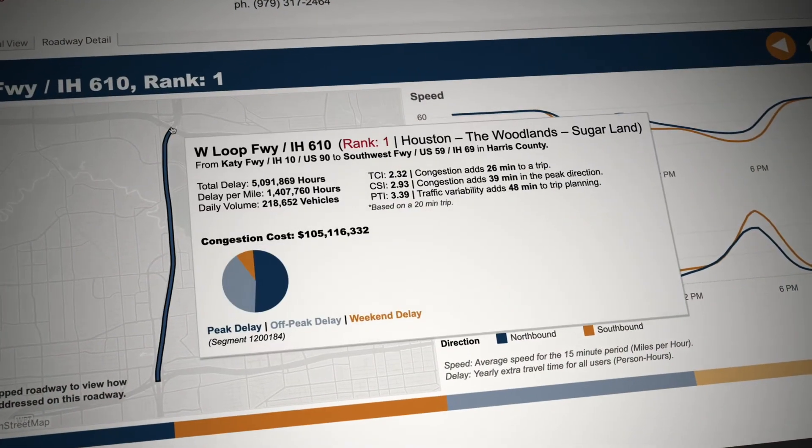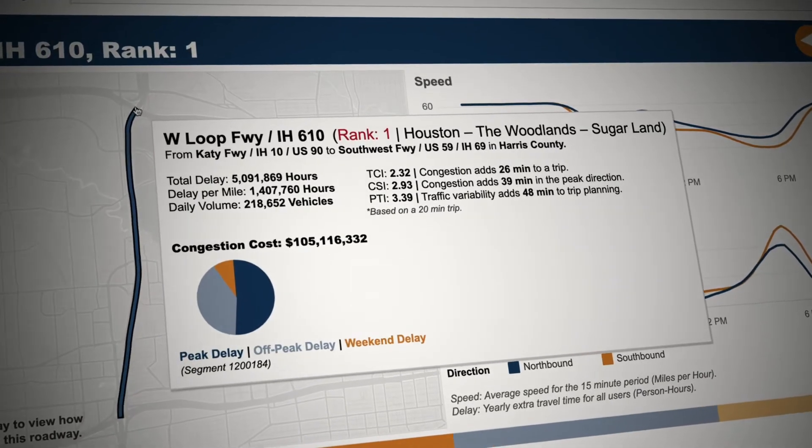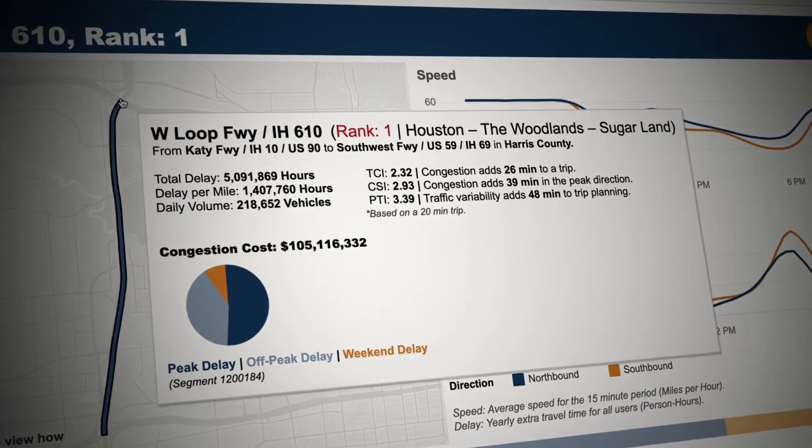Then we start creating ways to talk to the public about it. That's where we come in with a range of different performance measures that speak to not just average travel time, but unreliable travel time — it takes you longer on some days to get somewhere. That sort of discussion all comes out of the numbers.